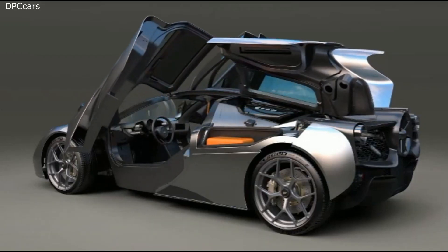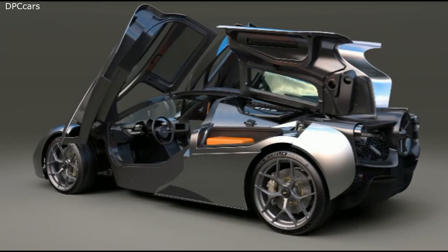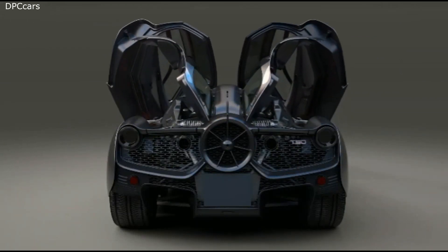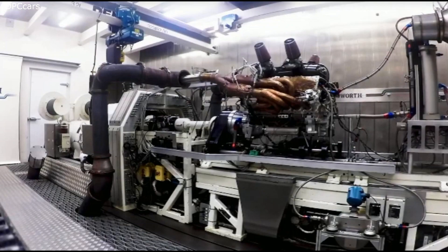With a V12 engine and a targeted curb weight of less than 2,204 pounds, the Gordon Murray Automotive T50 is for the purest sports car seeker.